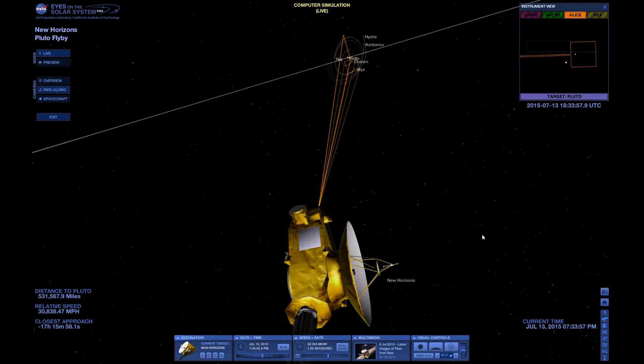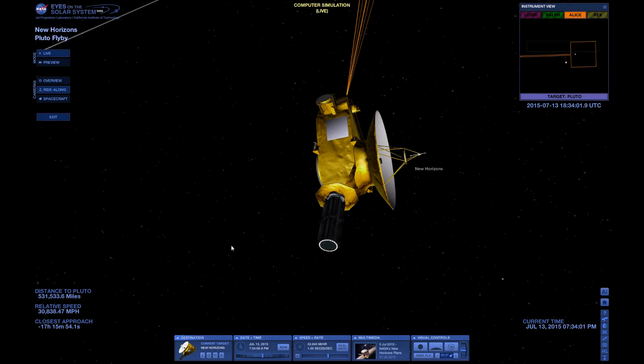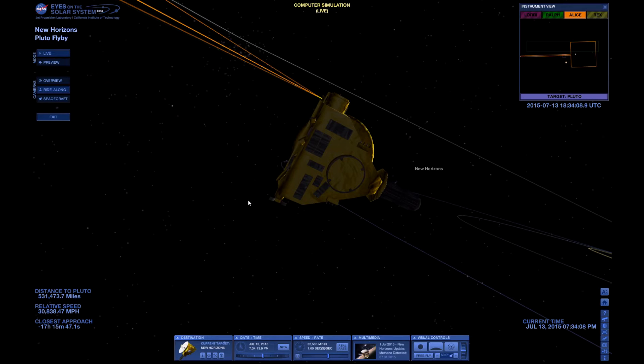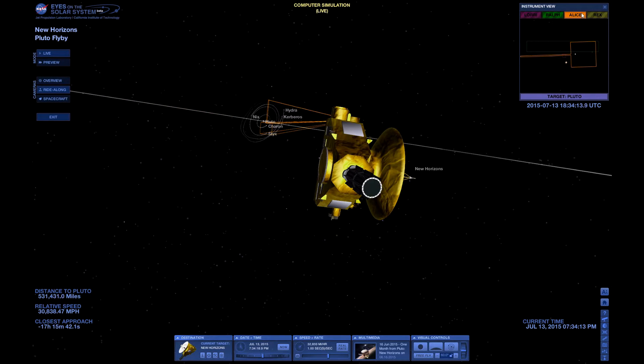So I click on Free Control so I can view it. New Horizons is actually — this is what it's doing right now at the time I'm recording this — which is 17 hours until encounter. It's pointing at Pluto, taking photographs.